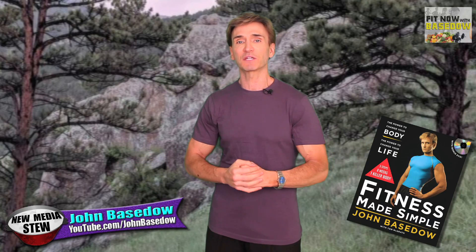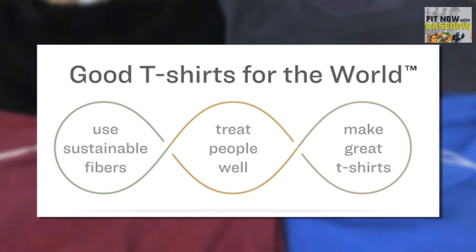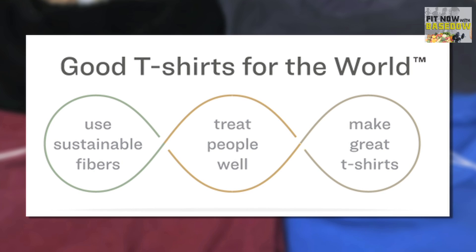And what is up, you pieces of special? I'm John Base Dow, the author of Fitness Made Simple, The Power to Change Your Body and Life. And right now, I'm wearing an Anno t-shirt. Anno is a company driven by their mission statement to make good t-shirts for the world.